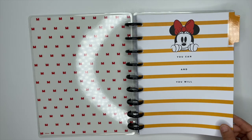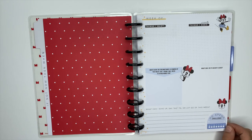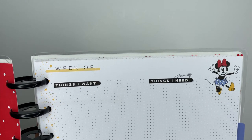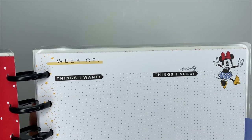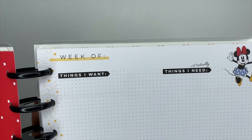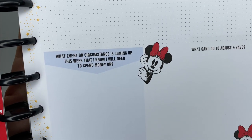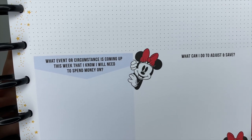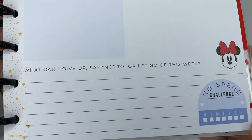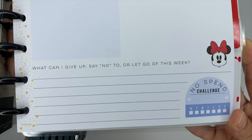The first divider says 'You can and you will.' The cool thing about these guided journals is that they are undated, so you can use them whenever. Every week starts with a similar page — it says 'Week of' so you can date it, then 'Things I want' and 'Things I actually need,' with Minnie in the corner. Down at the bottom it asks 'What event or circumstance is coming up this week that I know I'll need to spend money on?' and 'What can I do to adjust and save?' There's also 'What can I give up, say no to, or let go of this week?' plus a no-spend challenge you can use as a habit tracker.